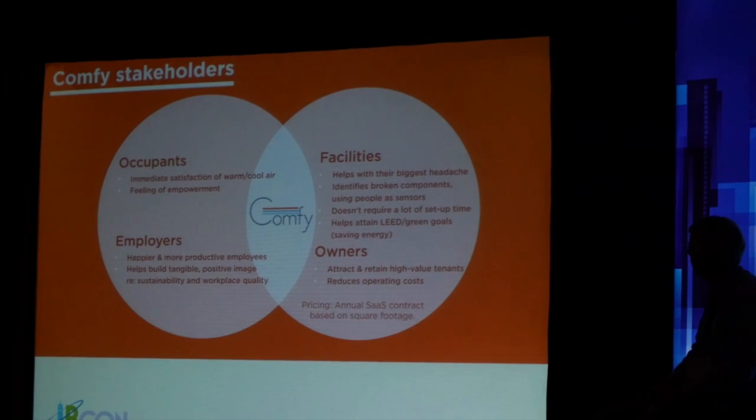When a building owner comes up and talks to us, they say — what does the facilities guy think? And when the facilities folks come up, they say — what does the building owner think? It's actually worked out really well, because tenants like it — they're a lot more comfortable. Comfy is primarily geared towards selling to tenants, people who want delightful space. But it also reduces hot and cold calls, which is a huge pain point for facility management. We've seen hot and cold calls go down to zero in all of our pilot buildings.